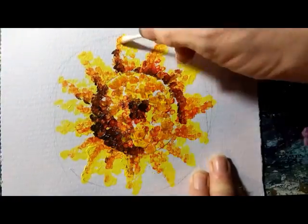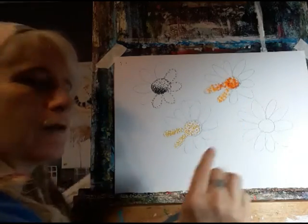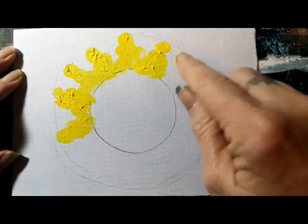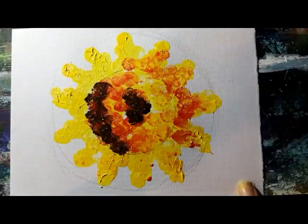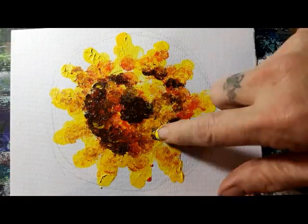And if that is still too slow for you to build up, you've got your fingers. So you can actually dot it on with your fingers, which will cover the area really quickly. Kids love this — getting your fingers messy.